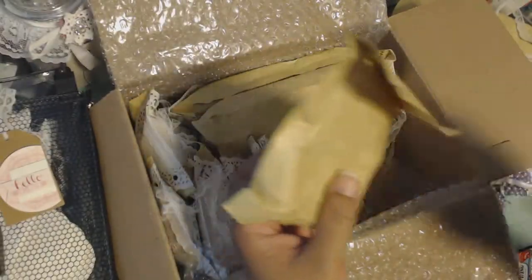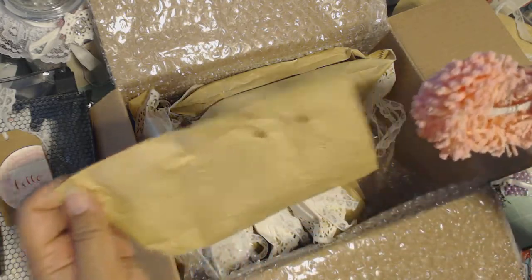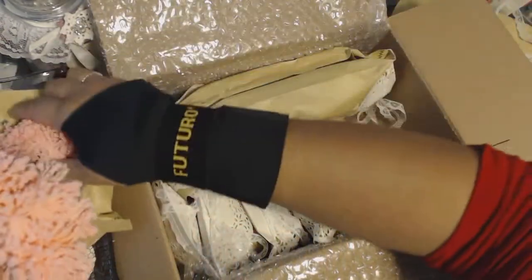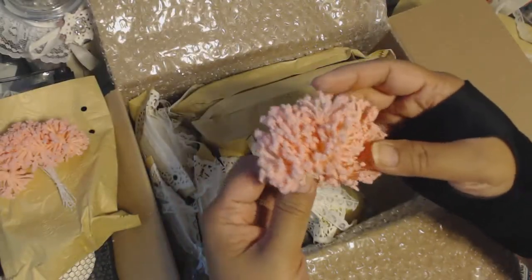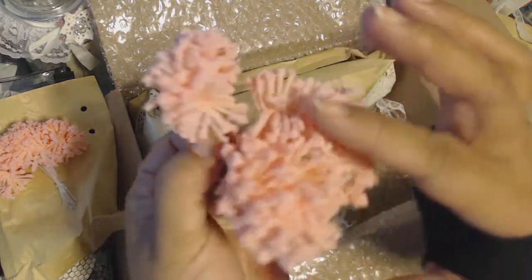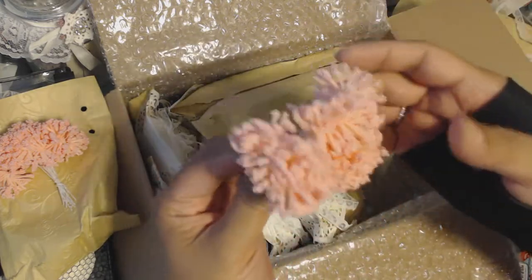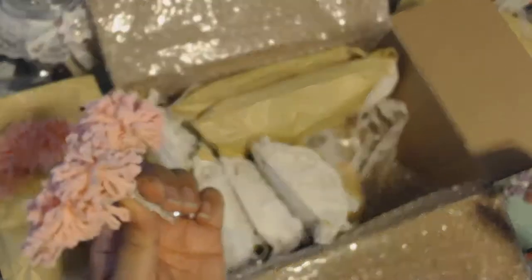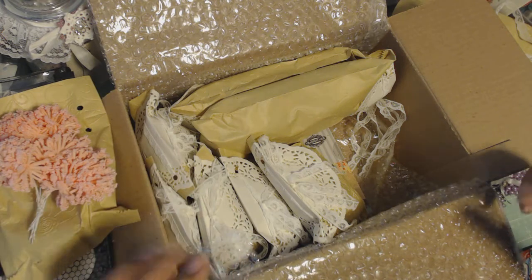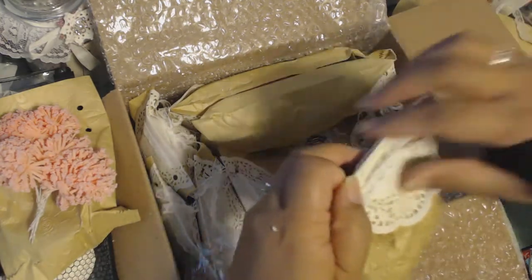This feels kind of squishy too. She had gotten some of these, and I had remarked this was really interesting. We have stamens that look like this, but these are like a flower. See how there's like a foam there? There's a foam, and then each of the ends has got that little popcorn stuff on it. So these are really cute. It kind of reminds me of coral. But it's pink.